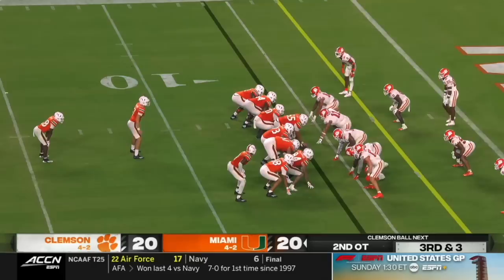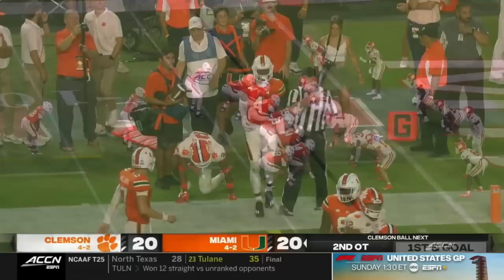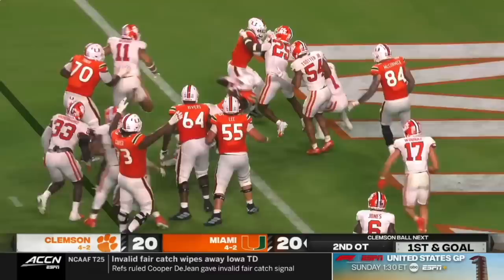Allen is the back on third and two. They give it — no, he's going to throw. Young the catch. I think he'll have the first down against Nate Wiggins. Allen dances left, Cash is in — Touchdown Miami.